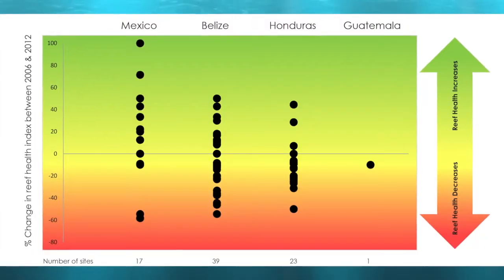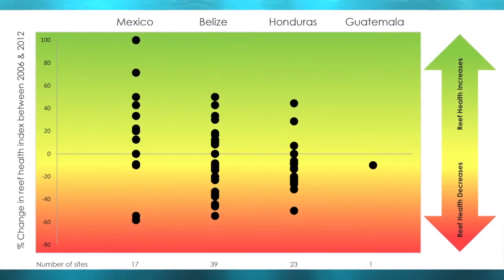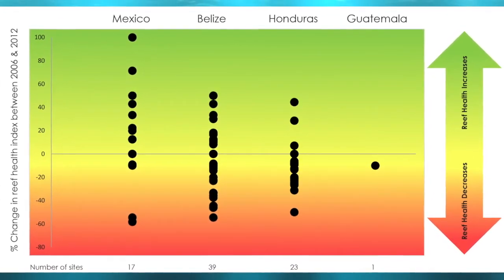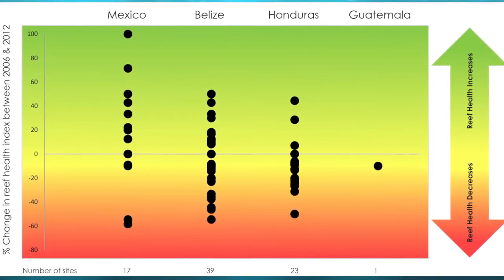In this graph, reef sites are represented by black dots, and changes over time are shown by how far away from the central baseline each site has moved. We hope to see more sites moving up into the green zone of improving reef condition.